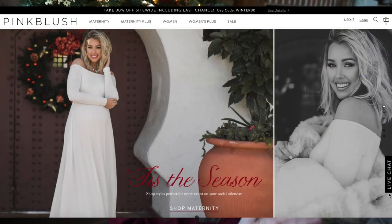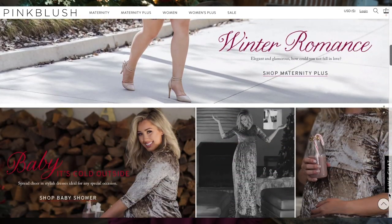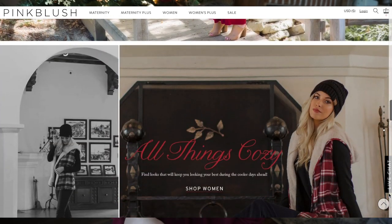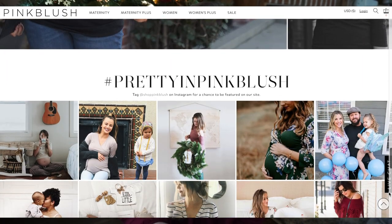And ironically enough, I had a friend who was pregnant reach out to me and told me that I should become a style ambassador with Pink Blush. And I was like, girlfriend, I'm not pregnant. And she said that Pink Blush actually has a women's line as well as a maternity line — so they have a maternity line, a maternity plus line, a women's line, and a women's plus line.